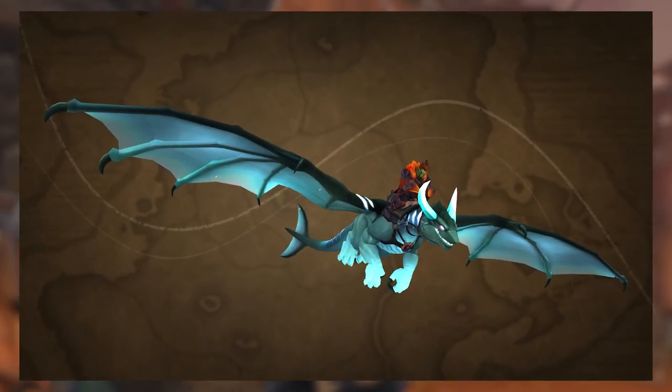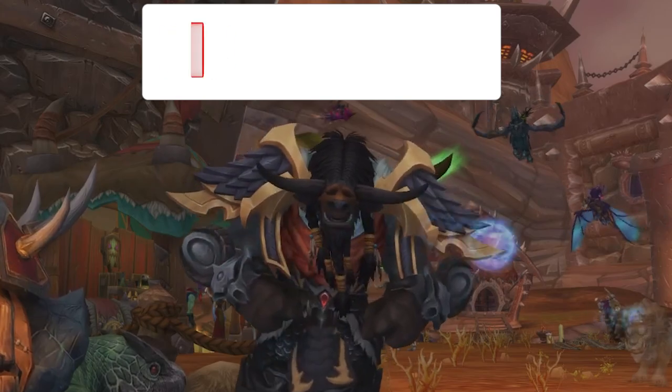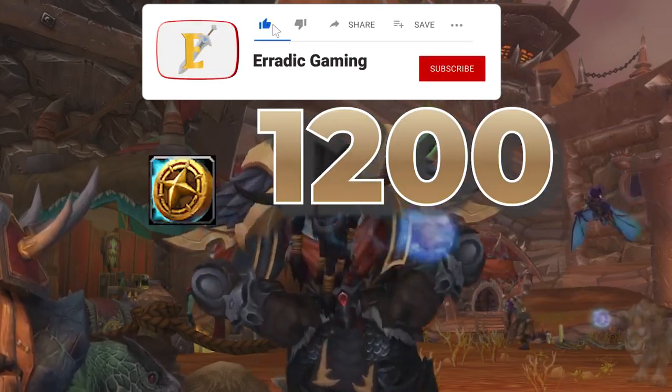Last but not least, the reward for completing this month's log is the Dragon Riding Mount Grotto's Netherwing Drake, which I'm absolutely stoked to get. For July, we'll also be able to gain an additional 200 tender for a total of 1,200 tender for the month of July.